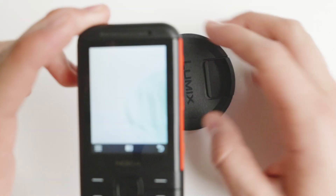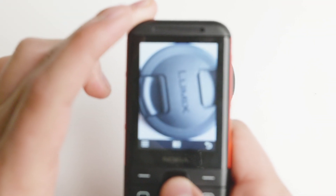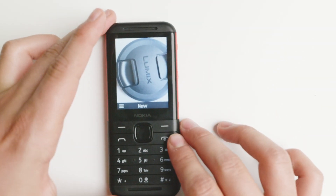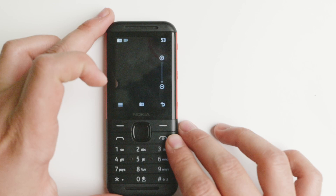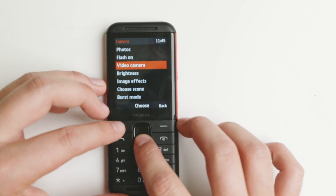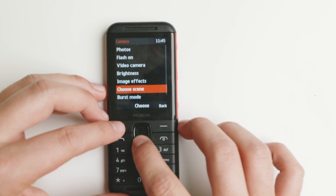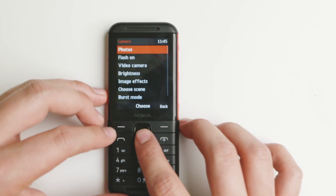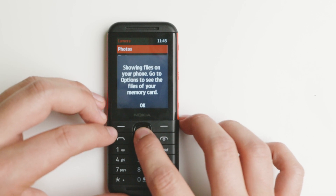I'll just take a picture here to show you. If you take a picture, it's readable — you can read 'Lumix' — but it's not the most amazing camera. You can use it for video, brightness, image effects, choose scene, burst mode, and self-timer. It does have some customization after all, but it's not the best camera ever.